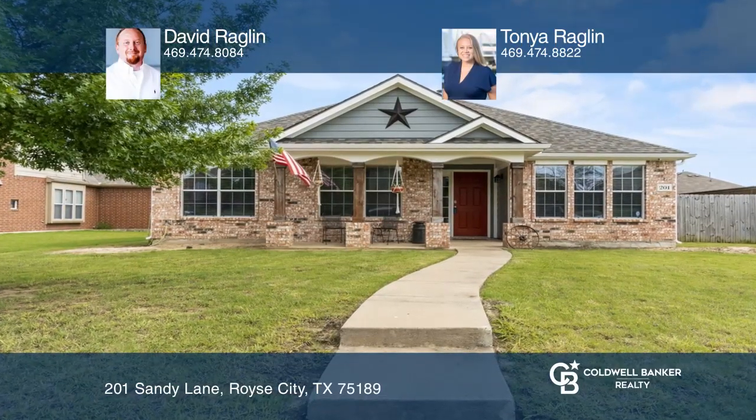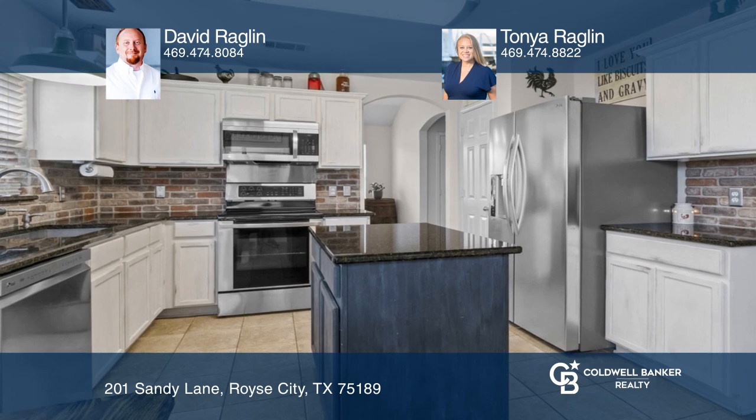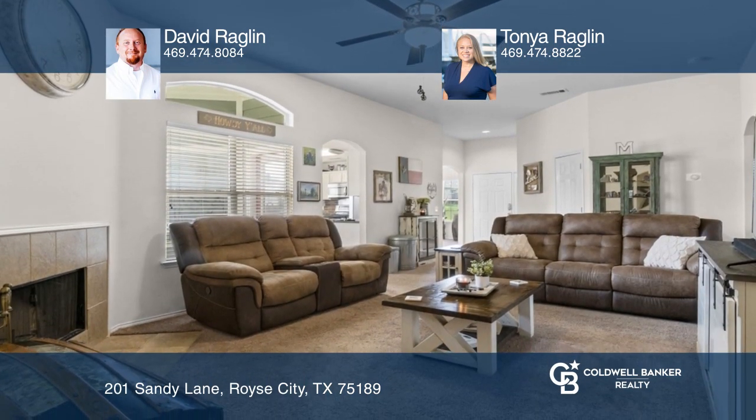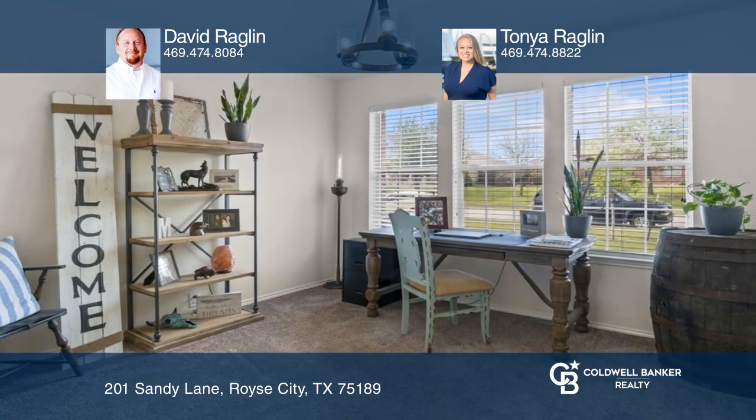This home is generously proportioned with three large bedrooms, an office, formal dining, and an eat-in kitchen that is beautifully updated. The master suite boasts a separate shower, garden tub, and walk-in closet.